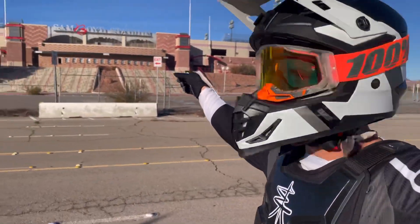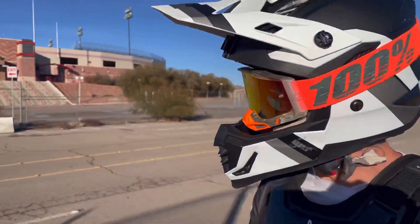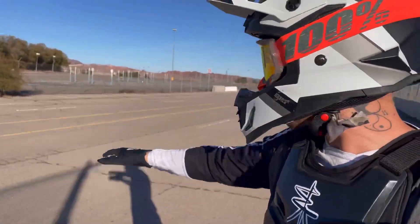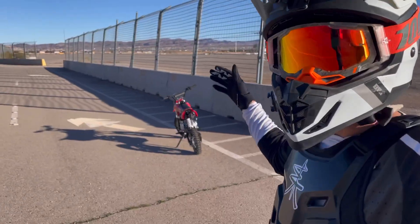So I'm out here at the Sam Boyd Stadium — I literally live right there, it's like a hop, skip, and a jump to come here. But it's all barricaded off, so there's never any cars. This is a secluded closed track, which is epic, but I'm going to continue to practice a little bit more wheelies.